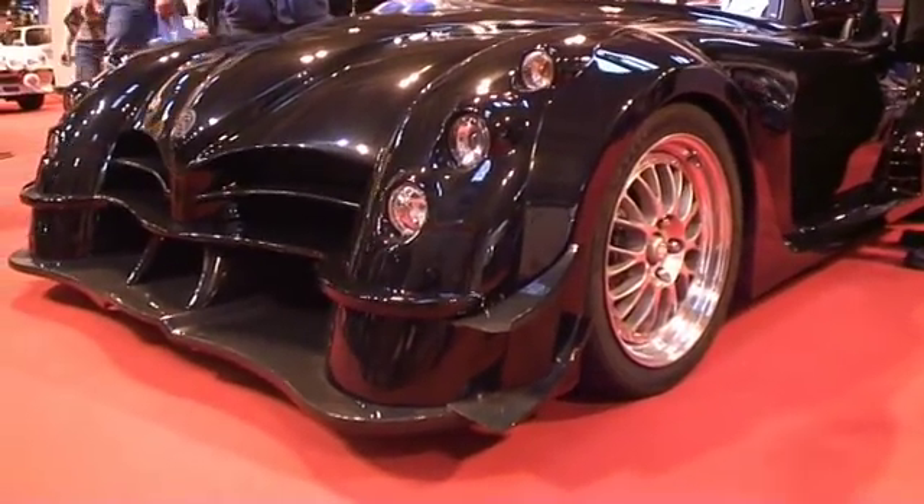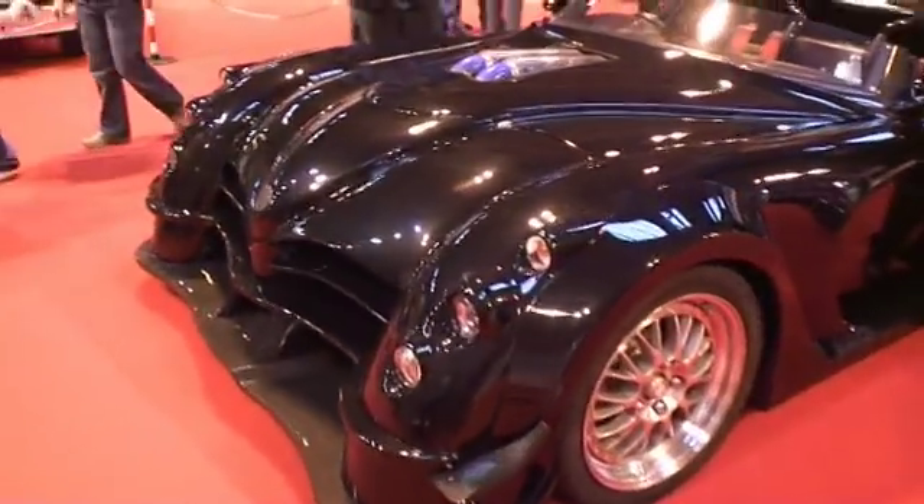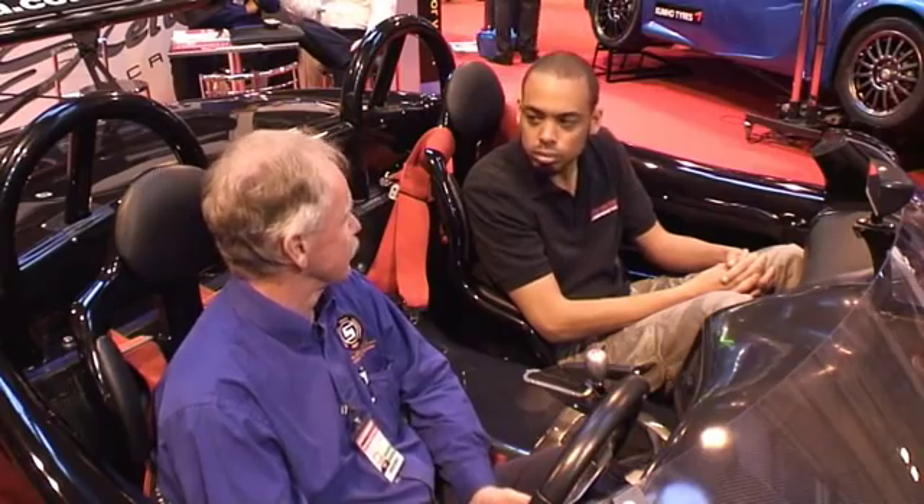We're sat here at the Autosport Show in a slightly unusual race car. I'm here with its creator, Ray. Who are you? I'm Ray Dalton. I hail from Australia and I'm a past Australian state rally champion.